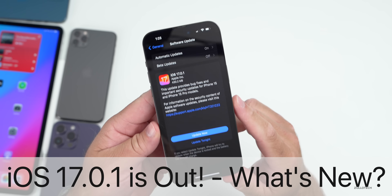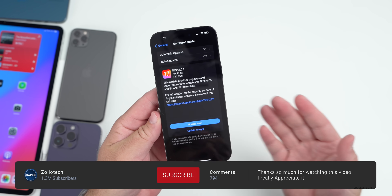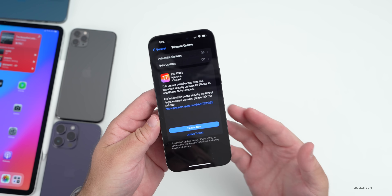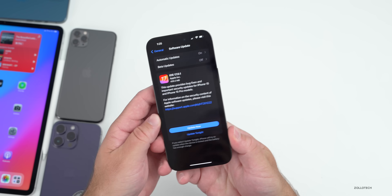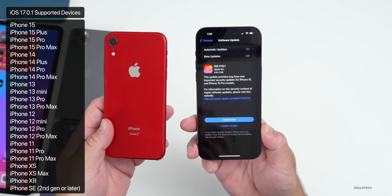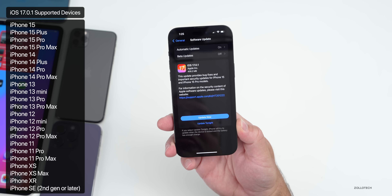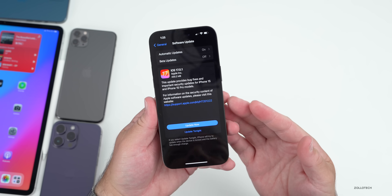Hi everyone, Aaron here for Zollotech. Today Apple released iOS 17.0.1 to the public. iOS 17.0.1 released around the world at the same time and is available for all the same supported devices as iOS 17, from the iPhone XR all the way up to the iPhone 15 Pro and 15 Pro Max models.